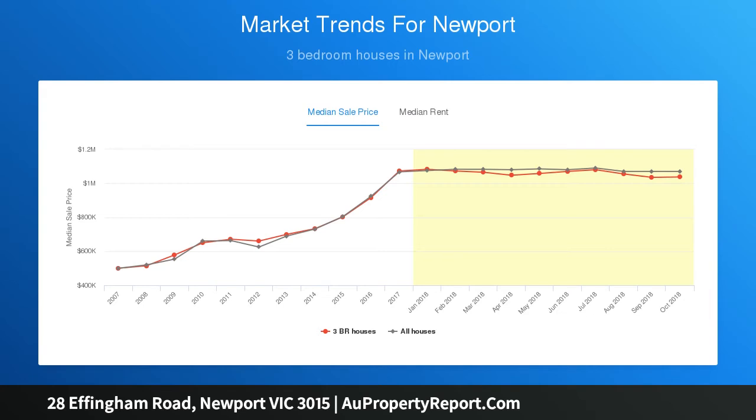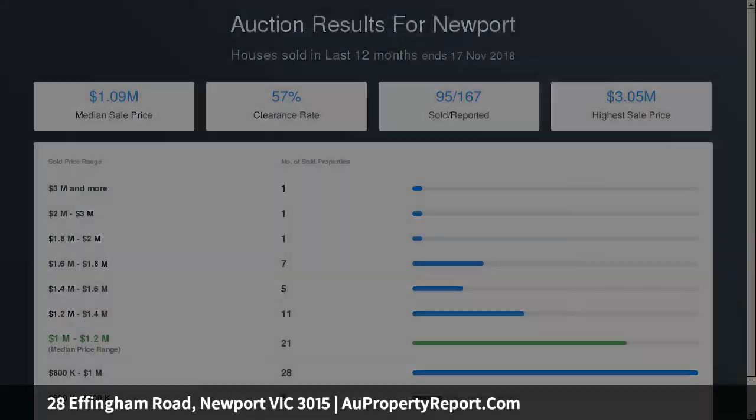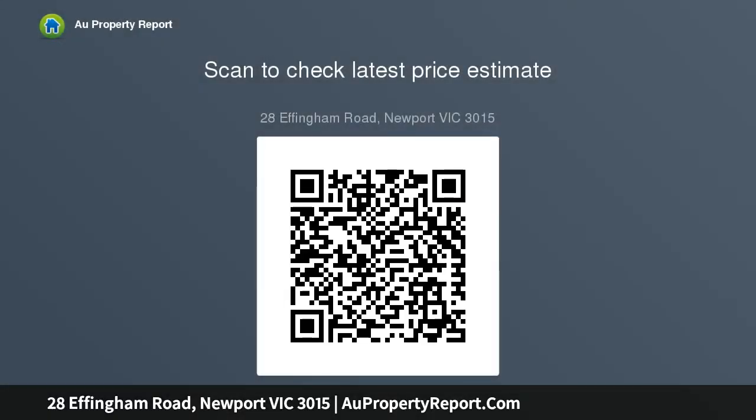Additional features include ducted heating, hardwood floors, double garage, and a European laundry. All this and located only moments away from Newport railway station, the strand waterfront, local shops and cafes. Enjoy the lifestyle.